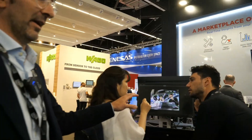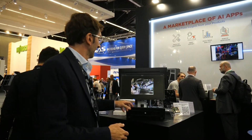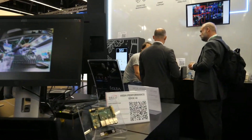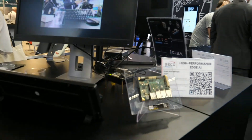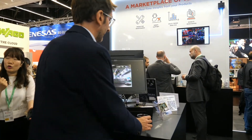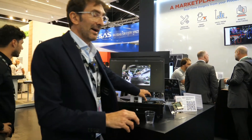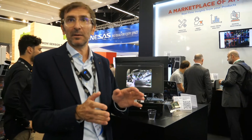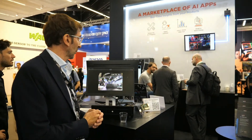Here we have a real-time object recognition analysis based on the YOLO dataset, performed directly by this board. With a very low power consumption of around five to ten watts, it can recognize objects and process many video streams. All this data is analyzed on the edge — we don't save the image, we don't send the image to the cloud. We send only the resulting information.